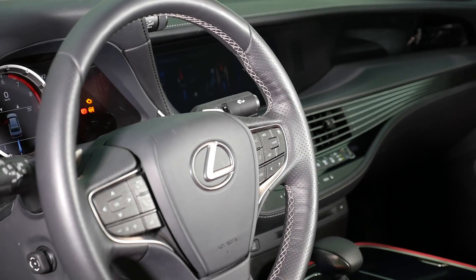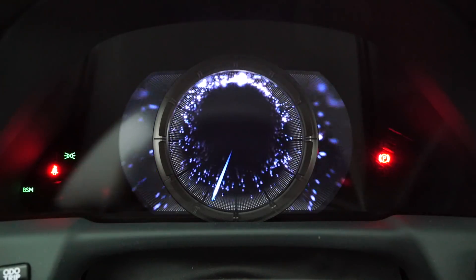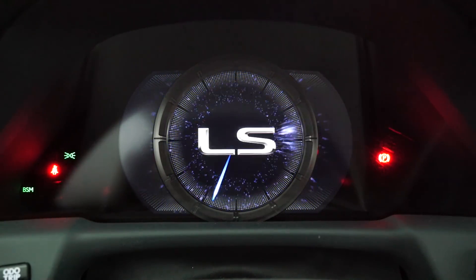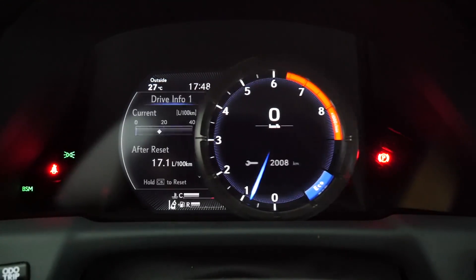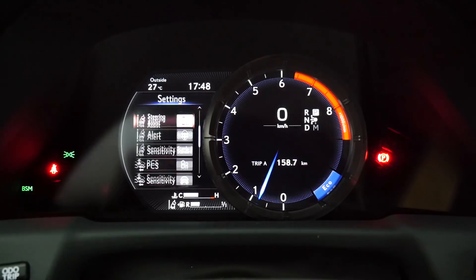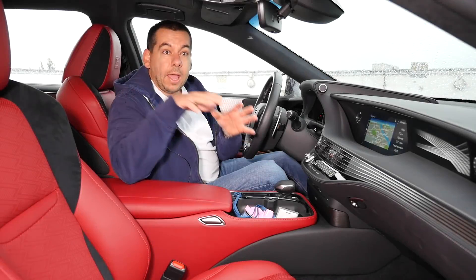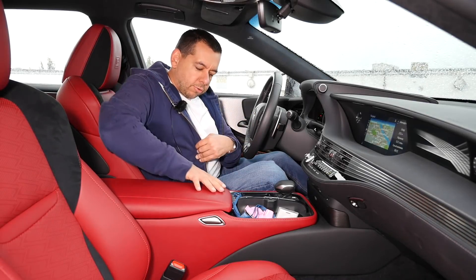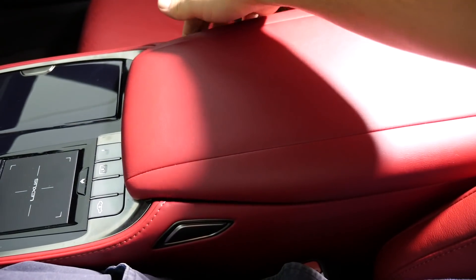Buttons on the steering wheel are logically placed and there aren't too many of them. There is a virtual instrument cluster, but with a physical moving rev counter frame. In the left side menu there are settings for just about anything that may irritate you — you can probably change the setting or turn it off.